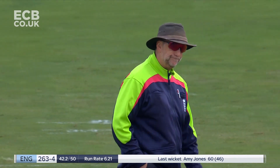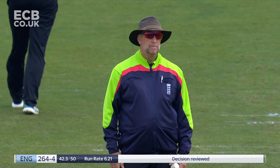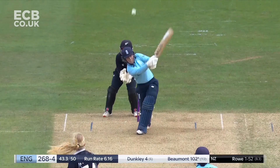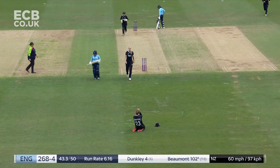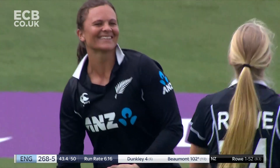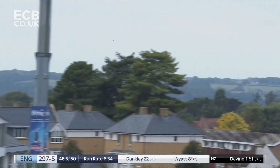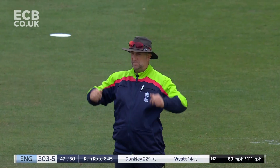It's a good delivery but Tammy Beaumont got herself outside the line at the point of impact. Umpire stays with the original decision. Another opportunity and this time it's taken — Susie Bates with safe hands brings to a close a magnificent knock from Tammy Beaumont. Fetch that — that's enormous! England go to 300 — what a way to bring up the milestone.